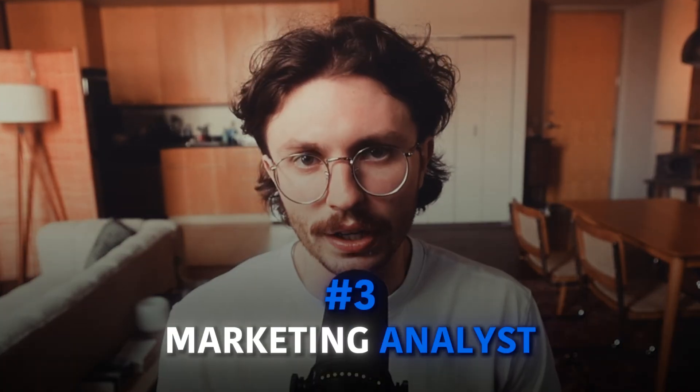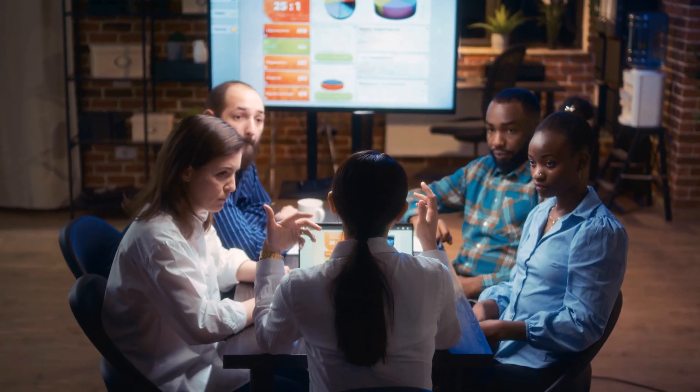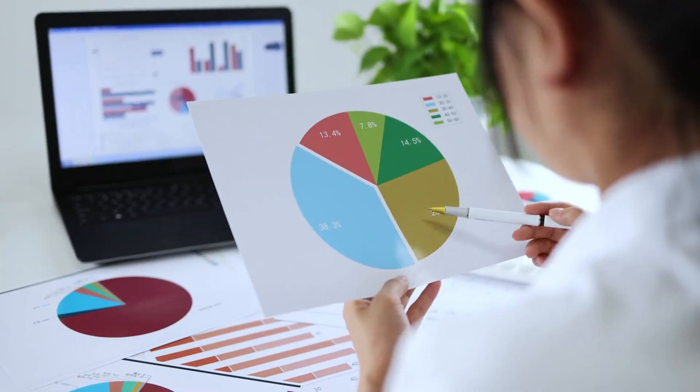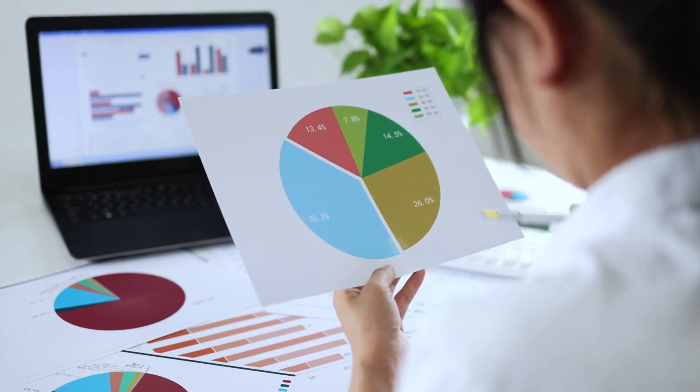Finally, we have the marketing analyst. By applying your data ethics knowledge and analysis skills, you'll evaluate market trends, track campaign success, and optimize strategies that reach the right audience at the right time. It's data-driven problem solving with a creative twist.